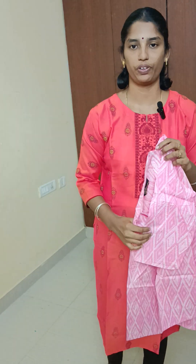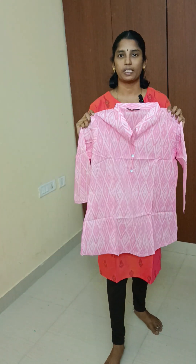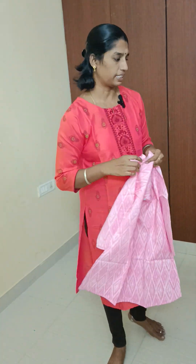Price: Rs. 325, free shipping. All tops available in L, XL, XXL sizes. Look at the top length: 28 inches.